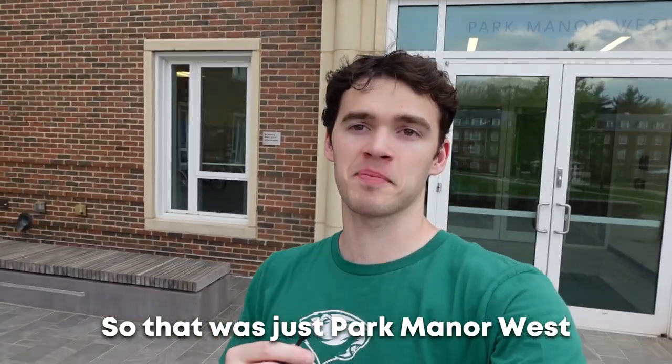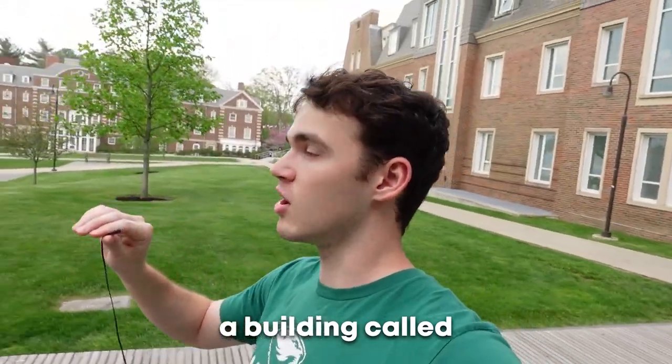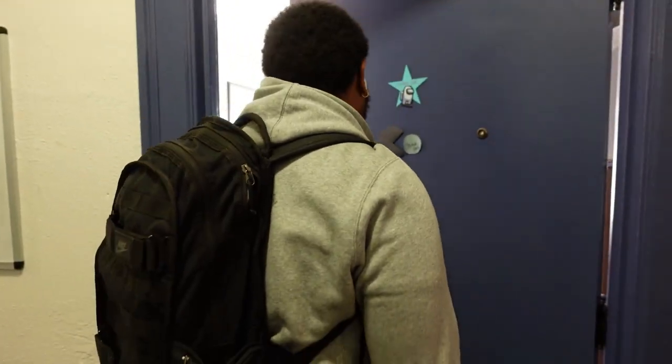It's a very nice vibe in here. So that was just Park Mentor West, and we're on the outside now. We also have a building called Publishers, right down there through the trees, close to the road. We're going to go there now and visit my friend Olivier.